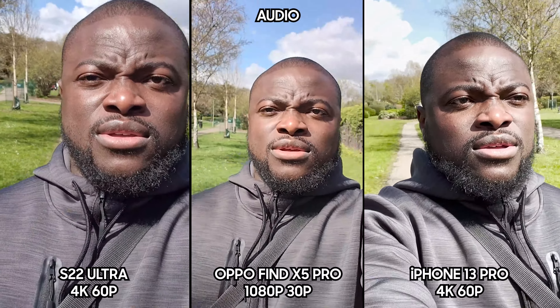Transitioning now — we are in low light in 4K UHD 30fps on the rear camera on all three. To my eyes, the Oppo Find X5 Pro seems to be doing the best.